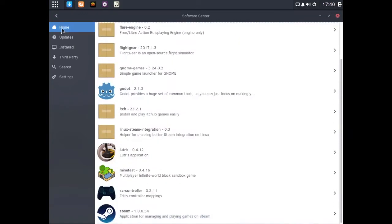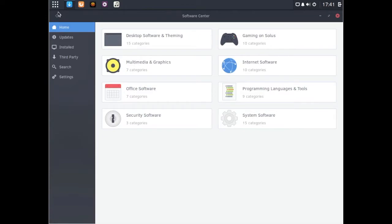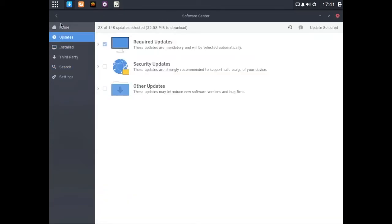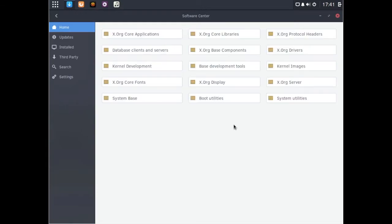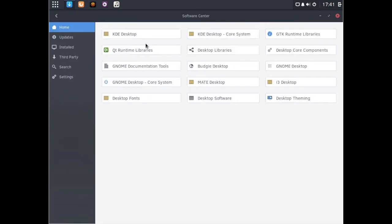The one thing I would say is the choice of software here is relatively limited. I'm not sure if that's the fault of Solus or the fault of developers, but a lot of stuff seems to be missing. For example, I tried to get VirtualBox on here and it didn't seem to be anywhere. What good is the distribution if you can't get your software on here?